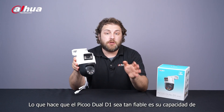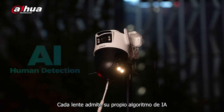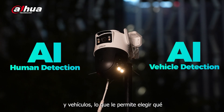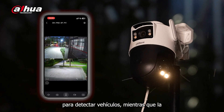What makes the Pico Dual D1 so reliable is its dual-lens capabilities, which include double-channel smart detection. Each lens supports its own AI algorithm for detecting humans and vehicles, allowing you to choose which functions matter most. For example, you could have the fixed focal lens aimed at the garage to detect vehicles, while the PT lens detects and tracks humans.